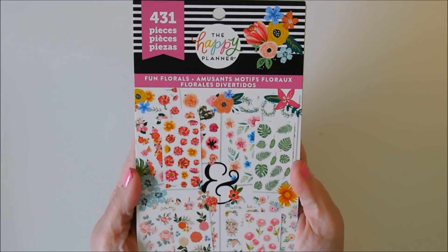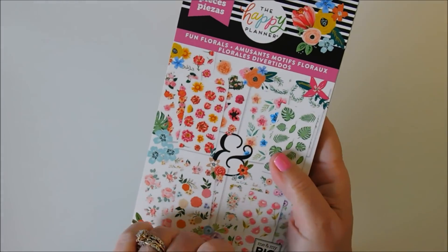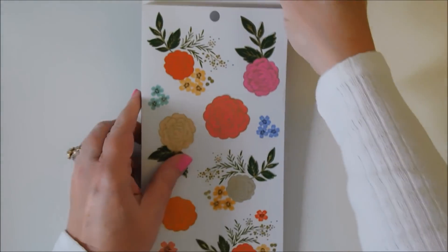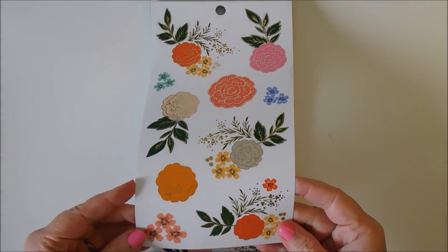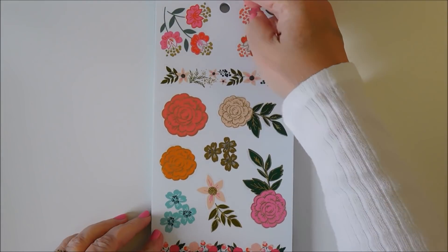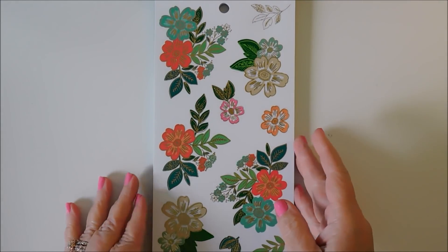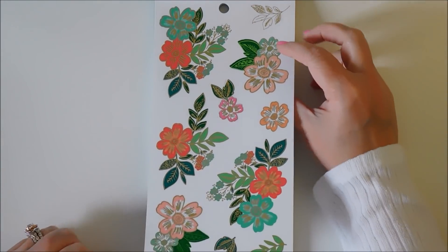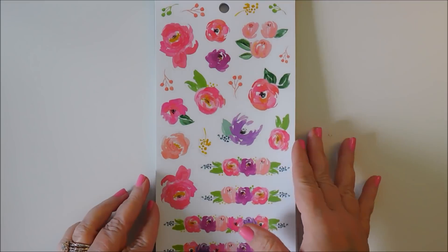Okay, the Fun Florals. This is the first one I saw when I was watching a YouTube video of the new planners coming out, and I fell in love with it. So these florals have gold foiling on them. This is such a pretty book — I can't wait to use them. These pages are so thick I keep thinking it's two of them. Love, love, love — those are so pretty.